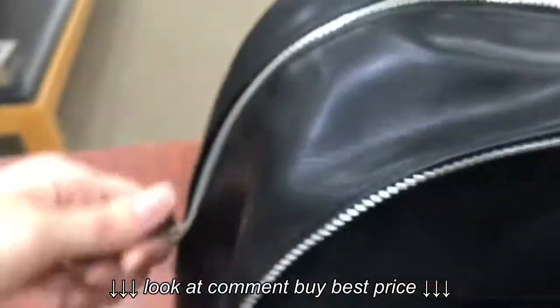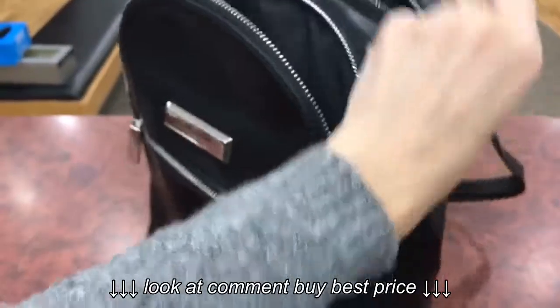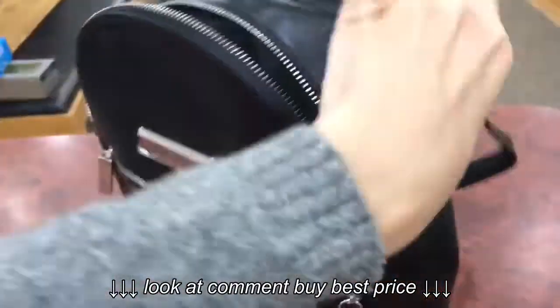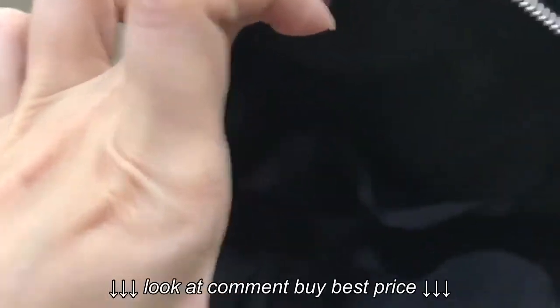The second section is a little bigger — much bigger actually — and has a pocket without a zipper, probably for your gadgets.